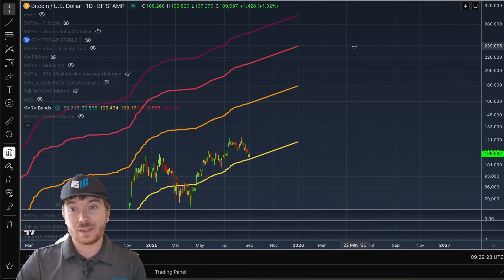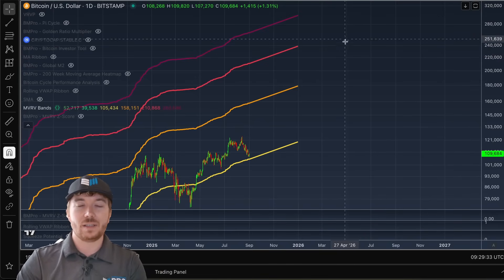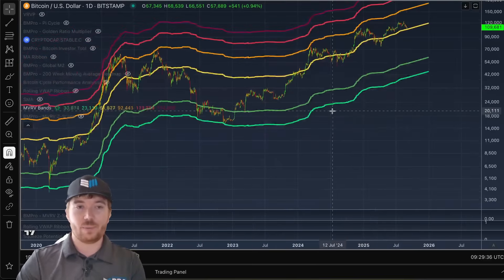We can see this three multiple up here is around $180,000 almost on the dot. If we were to reach the higher ones, we can see $240,000 for that four multiple, and then all the way up at $300,000 for that five multiple of the realized price.